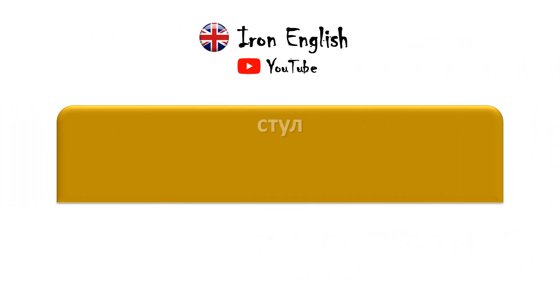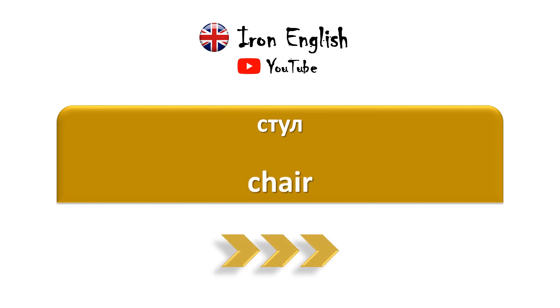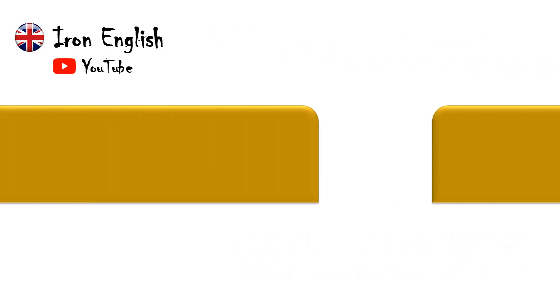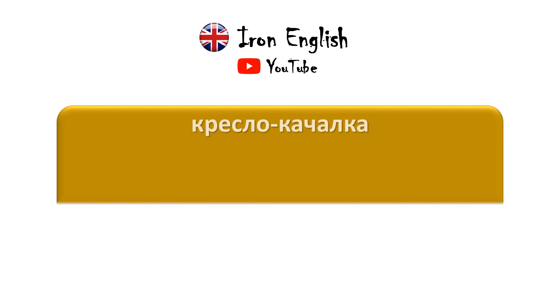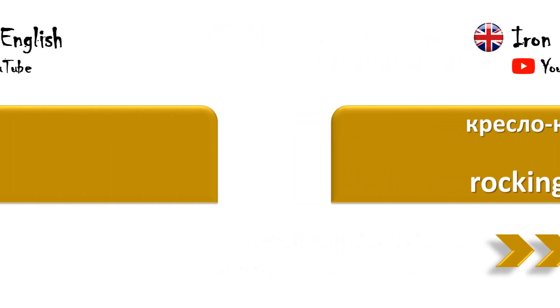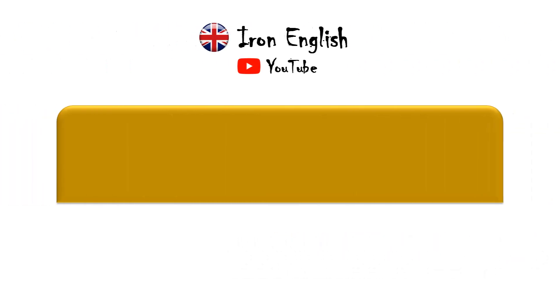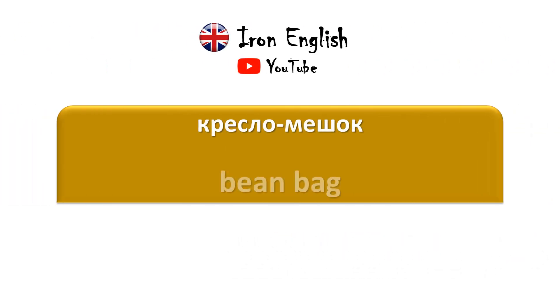Стул — Chair. Кресло — Armchair. Кресло-качалка — Rocking chair. Кресло с откидывающейся спинкой и подставкой для ног — Recliner. Кресло-мешок — Bean bag.